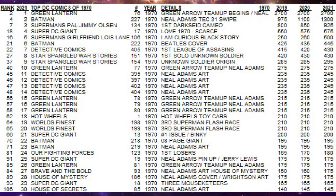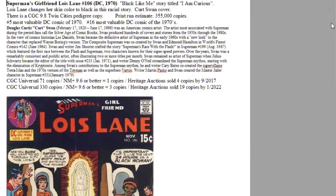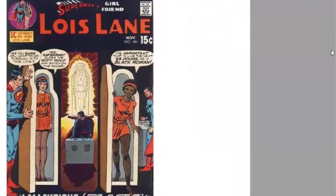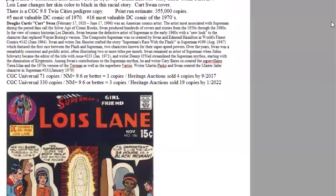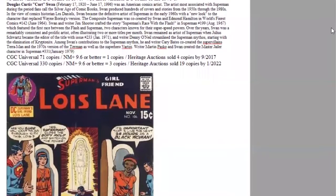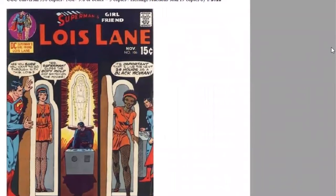In fifth place of the year, this one's been quickly climbing our list: Superman's Girlfriend Lois Lane 106. This controversial story is a Black Like Me story titled 'I Am Curious,' where Lois Lane changes her skin color to Black in this racial story. Kurt Swan cover art. Print run estimated 355,000 copies. Yes, in 1970, Lois Lane outsold Batman every month. This book ranked fifth of the year, 16th of the decade. There are 330 copies graded, three high-grade, and Heritage has sold 19.